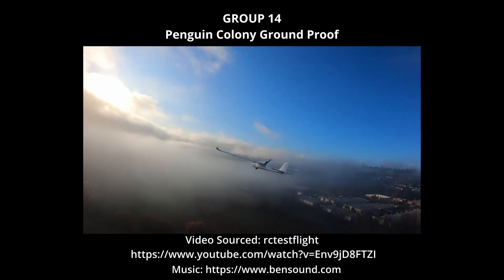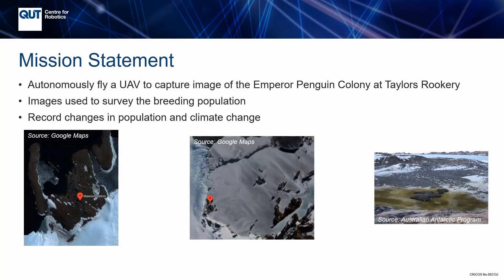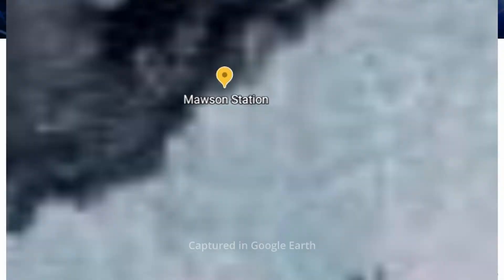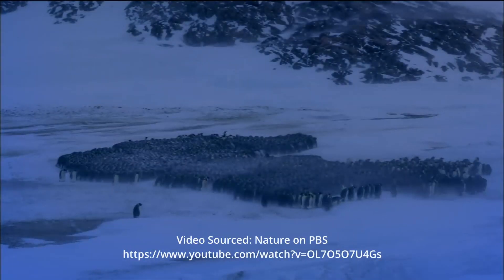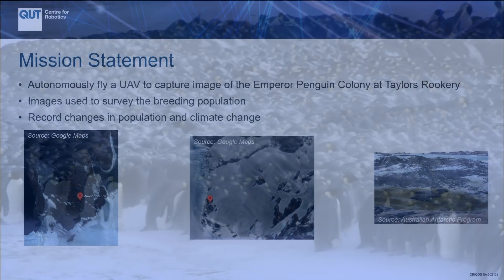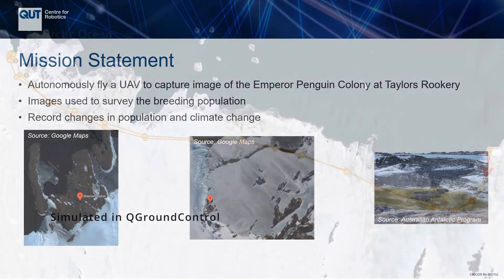We are Team 14 and this is our project proposal for the Emperor Penguin Population Survey Mission. The project is the design and implementation of a UAV to autonomously navigate and pilot between the home base at the Australian Mawson Research Centre and Taylor's Rookery. Here it will capture images to be used to survey the breeding population of the local Emperor Penguins. The goal is to ground-truth satellite images to maintain an accurate count of the population and monitor changes.